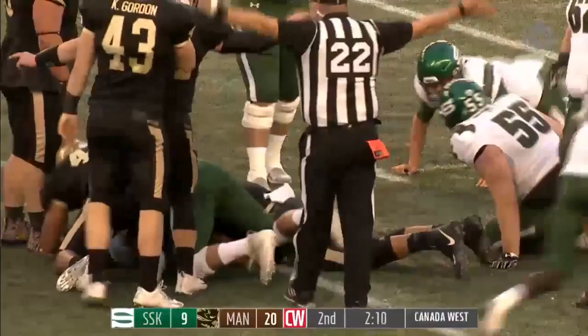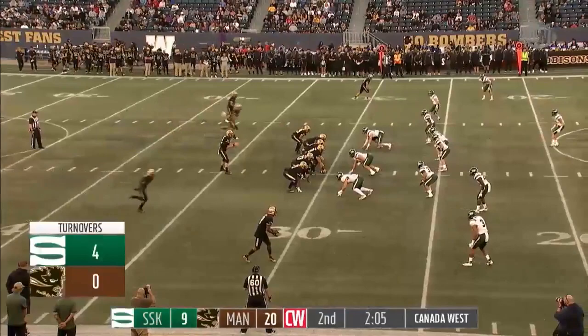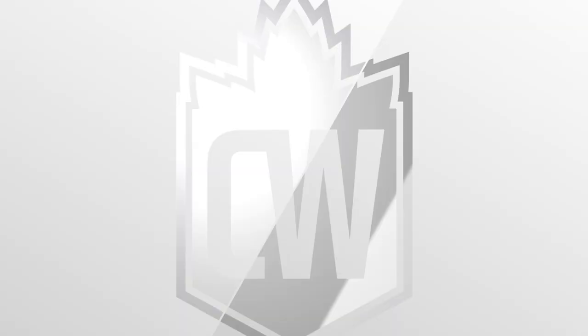Nias is in trouble again — ball pops out, Bisons have it. That's the fourth turnover of the football game for the Huskies and we're only in the first half. Empty backfield for Cattellier, he moves left, throws back to the right — Bokroos, he's got it! Touchdown Bisons! A little half-roll from Cattellier and then let it rip — that's a dime.